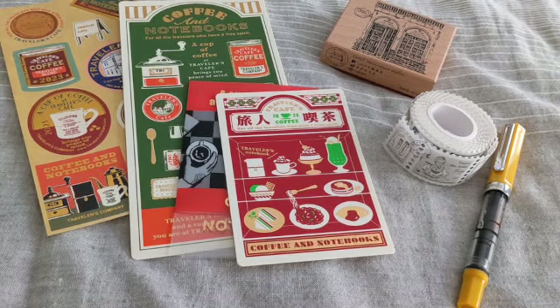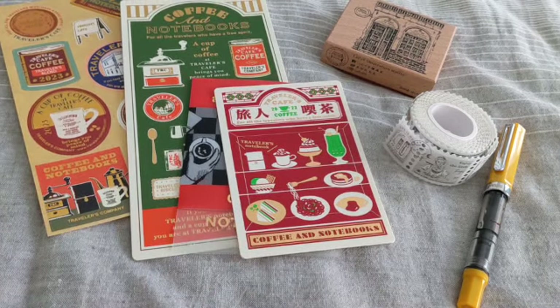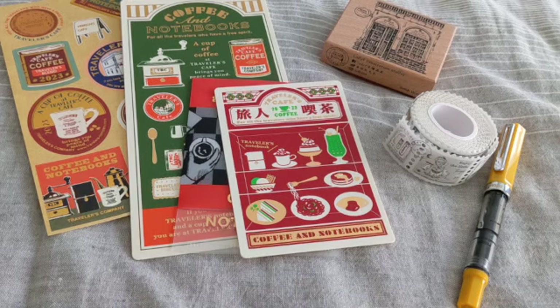I hope you enjoyed this video. Let me know in the comments below if you plan on purchasing anything from the 2023 Travelers Company collection or if you've already purchased items. Thank you again for watching and I'll see you in the next one.